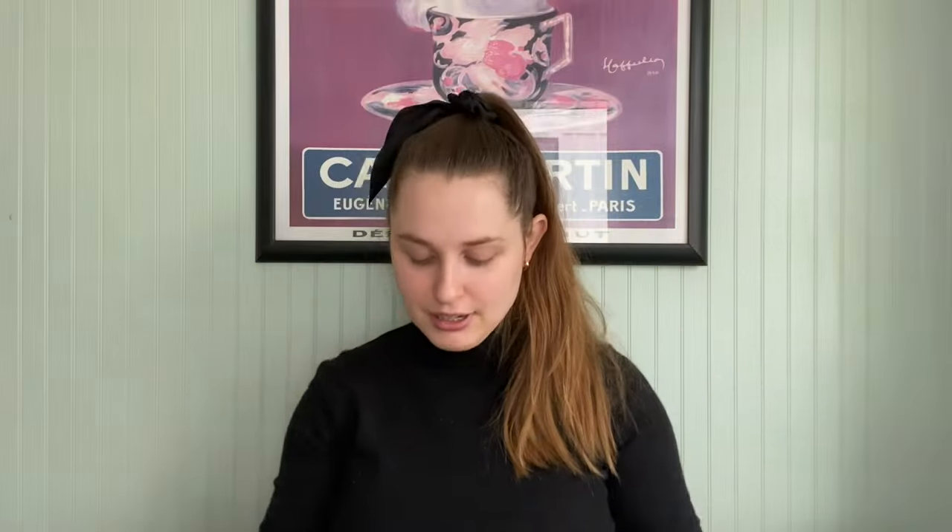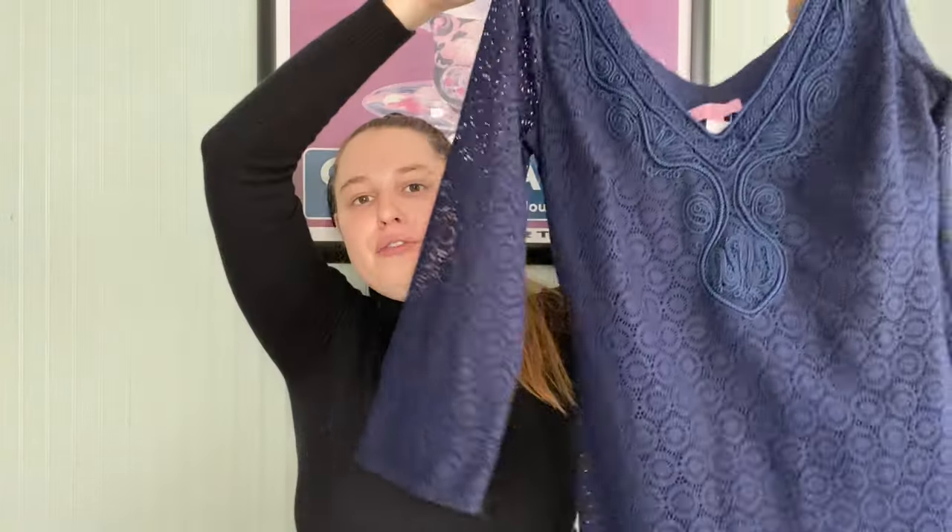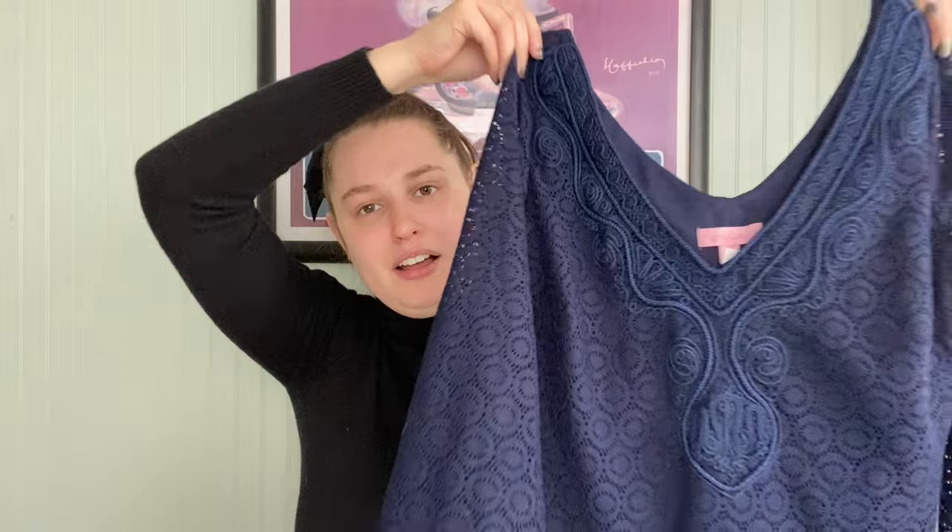I then grabbed this piece — actually this was from Crossroads, so it was 50% off. It is a Lilly Pulitzer, totally worth $14. I wouldn't pay $14 at a Goodwill, but I was spending my credit. Their bright prints do better — this is more of a subdued print — but I'm hoping to get about $40 on this one.